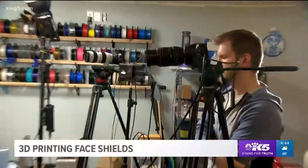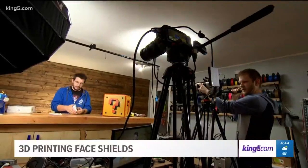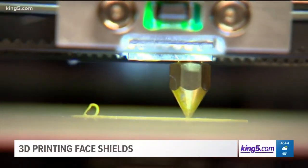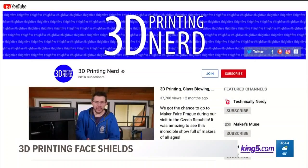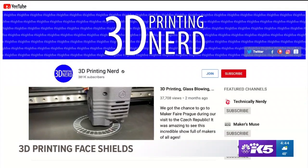From his Shoreline home studio, Joel Telling hosts a YouTube show about his hyper-specific passion: 3D printing. Nearly 400,000 people subscribe to his channel to see the cool stuff additive manufacturing can create.